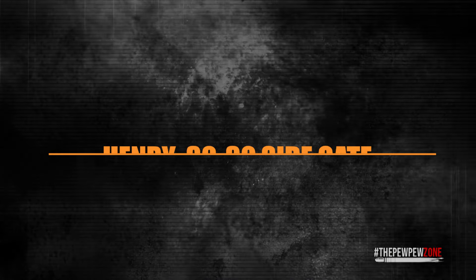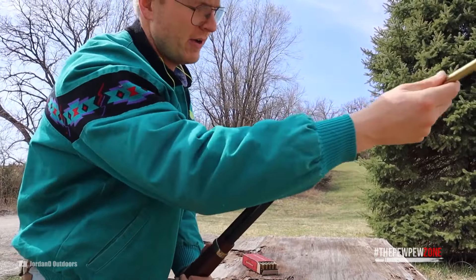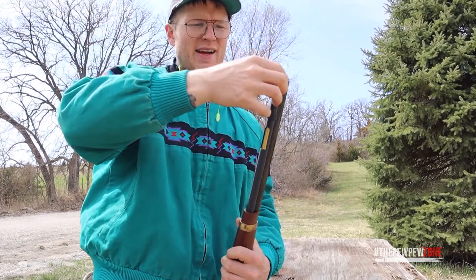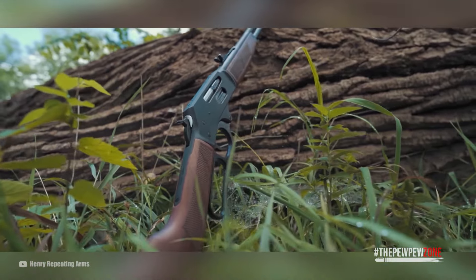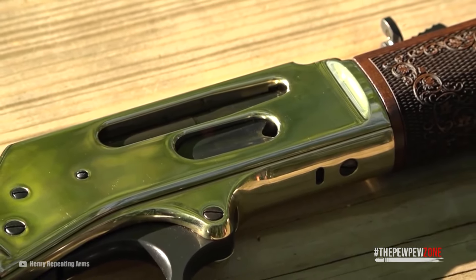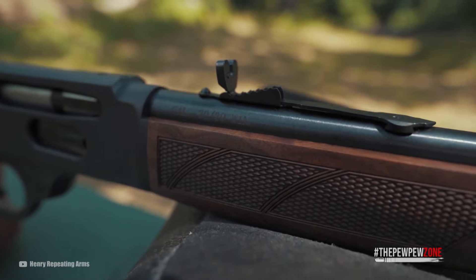The Henry .30-30 Side Gate. While Henry has a long history manufacturing lever-action rifles, they usually come without a side gate — their magazine is loaded through an opening at the front, which requires you to partially or completely remove a tube inside the mag tube, which is quite cumbersome. The Henry .30-30 Side Gate offers the option to top off the magazine after every round fired. This rifle is available in two variants: standard or large loop. Both weigh seven pounds, feature a 20-inch barrel with a 1-in-12 twist, American walnut furniture, an adjustable semi-buckhorn rear sight, and a brass bead front sight.